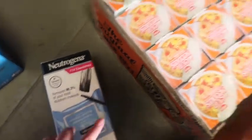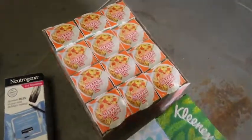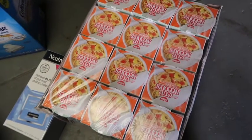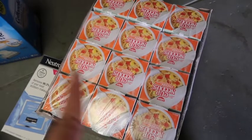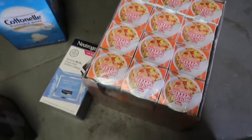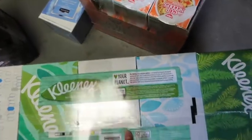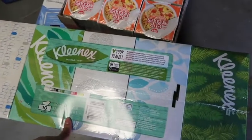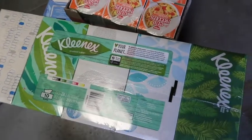I needed some makeup wipes. I usually buy cup of noodles at Safeway or Lucky's but I figured I would get a case here because I like to have them once in a while and it's just an easy lunch. I picked up that big old case — I think it was like $6.99 or $5.99.